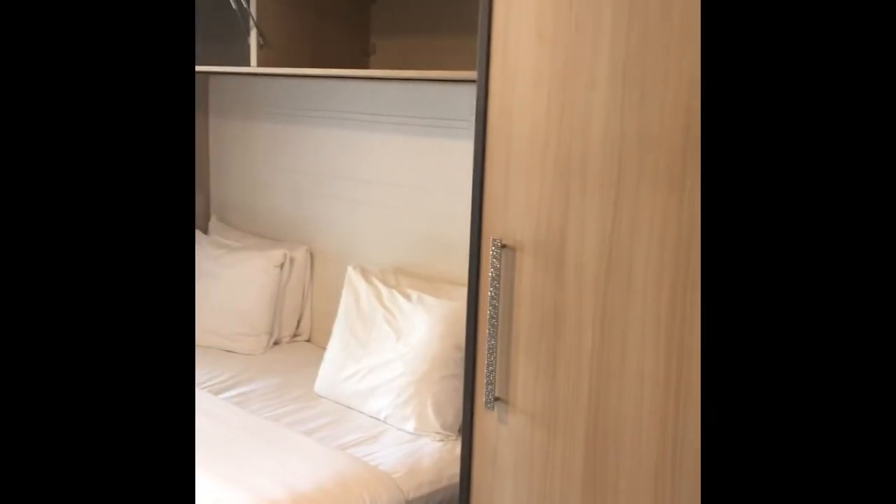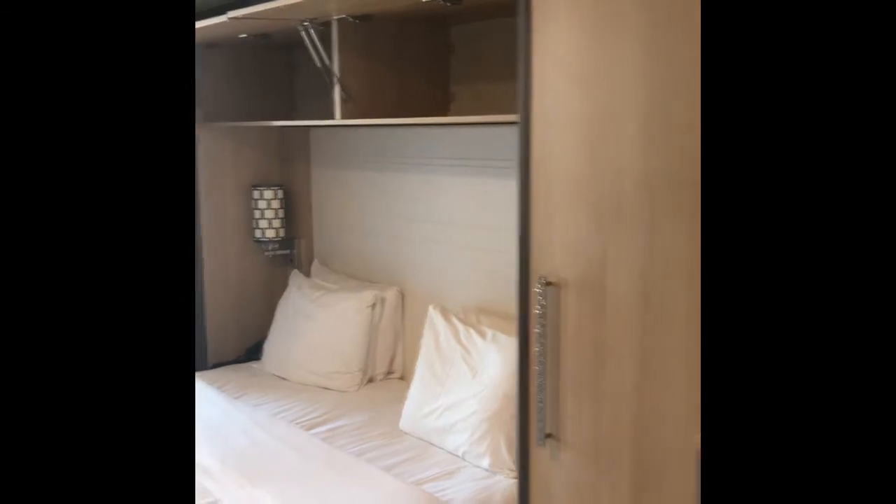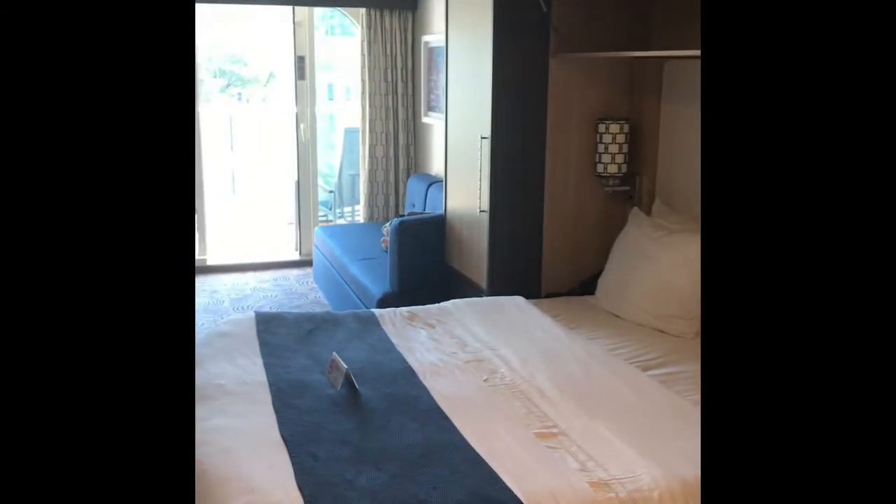This is the stateroom on deck 6. As you can see, we have a double bed made up. It is actually an adjoining cabin if you've got two families staying together — that door is locked at the moment but goes through to another cabin.